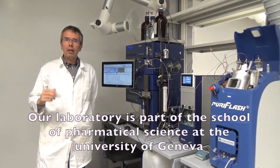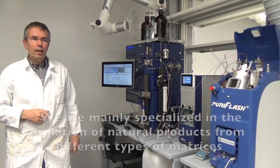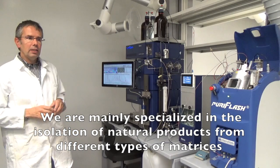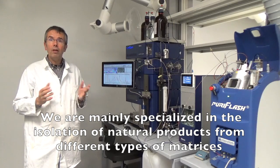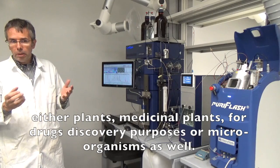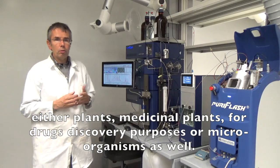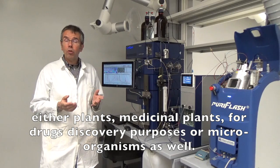Our laboratory is part of the School of Pharmaceutical Sciences at the University of Geneva. We are mainly specialized in the isolation of natural products from different types of matrices, either plants, medicinal plants for drug discovery purposes, or micro-organisms as well.